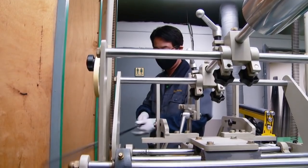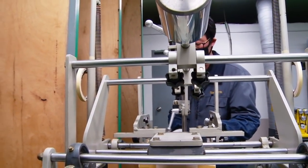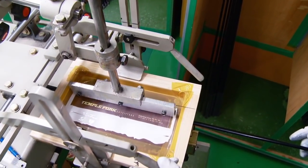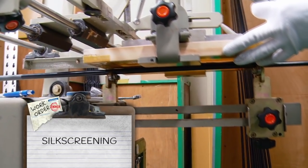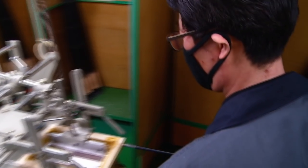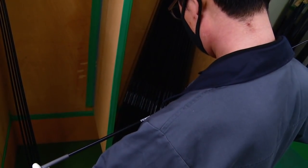Then Mr. Cho gets his hands on the rods again with a slightly gentler approach — silk screened. He centers each rod and rolls on the company logo, then checks to make sure each lines up just right. The rods sit for a bit on the drying racks and are now ready to leave the production facility.